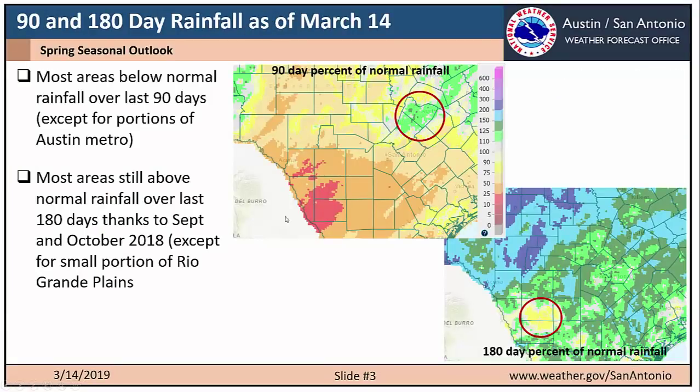Let's take a look at the 90 and 180 day percent of normal rainfall as of March 14th. The top left image shows the 90-day percent of normal, and most areas are below normal rainfall over the last 90 days, except for a small portion of the Austin metro — primarily Hays, Travis, and portions of eastern Williamson County, which have been above normal. But most areas are still above normal over the last 180 days, thanks to a very wet September and October of last year. The lone exception is across the Rio Grande Plains, which has been a little drier than normal over the last six months.